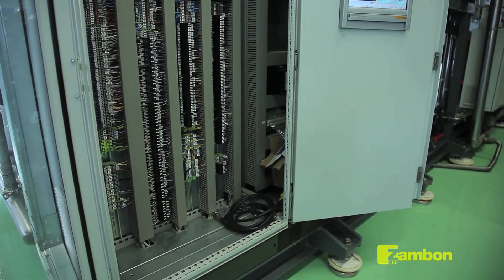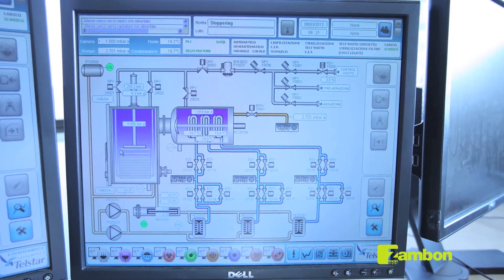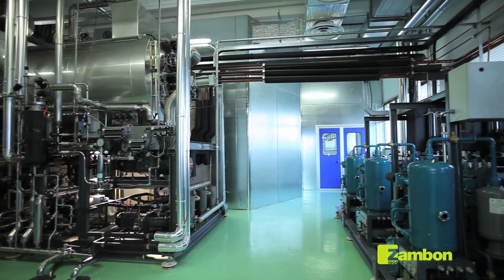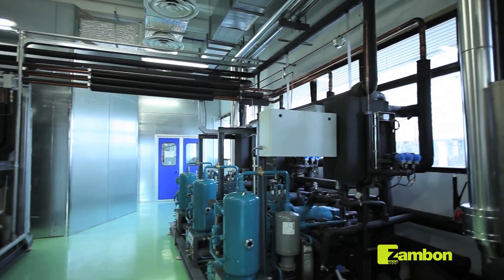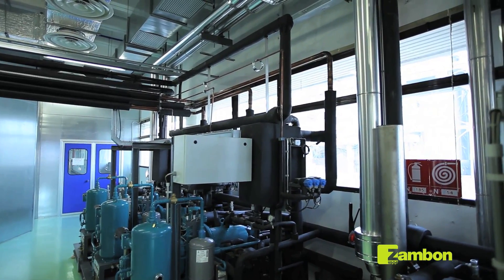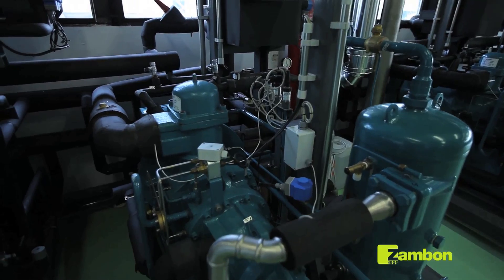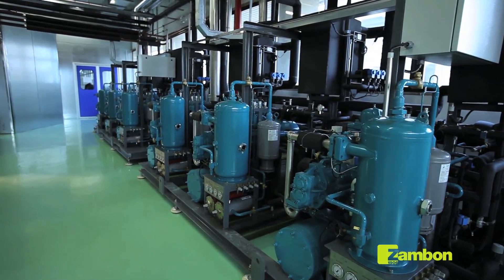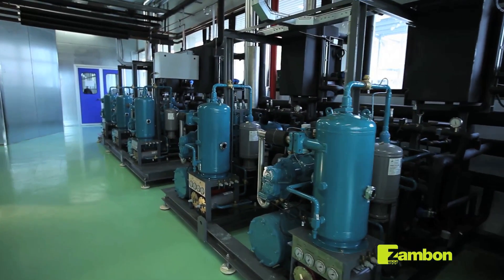The control system is connected to a supervision system managed by an operator. The lyophilization process takes place in the following phases. Freezing: the product is frozen by reducing the temperature of the shelves, thanks to a sophisticated cooling unit linked to it. Primary drying: the pressure is reduced and the temperature of the shelves increased. Secondary drying: the pressure of the chamber is reduced and the temperature of the shelves increased.